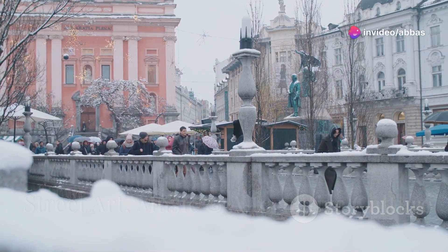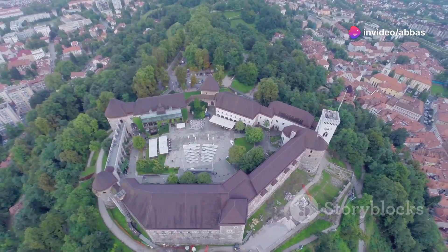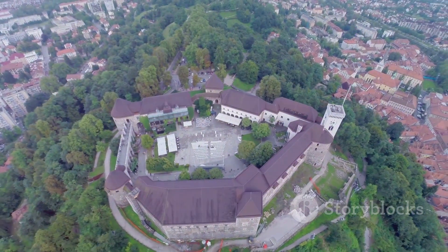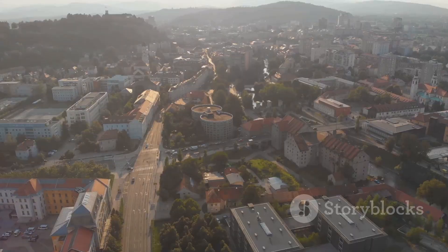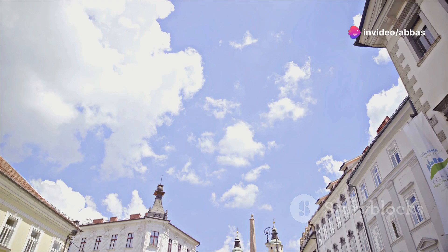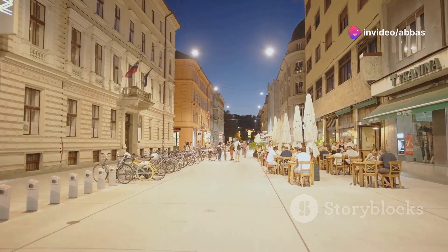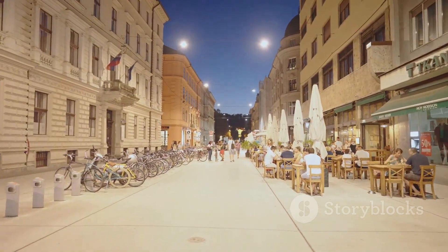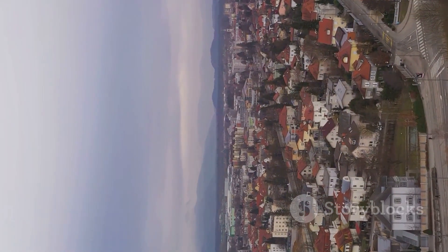Time to switch gears and head to the edgier side of Ljubljana — Metelkova Mesto. This former military barracks has been transformed into an autonomous cultural center, and it's like stepping into another world. We're talking colorful street art, live music venues and a vibe that's both gritty and creative. You'll find everything from punk rock bars to art galleries to vegan cafes. If you're looking for something off the beaten path, Metelkova Mesto is a must-visit.